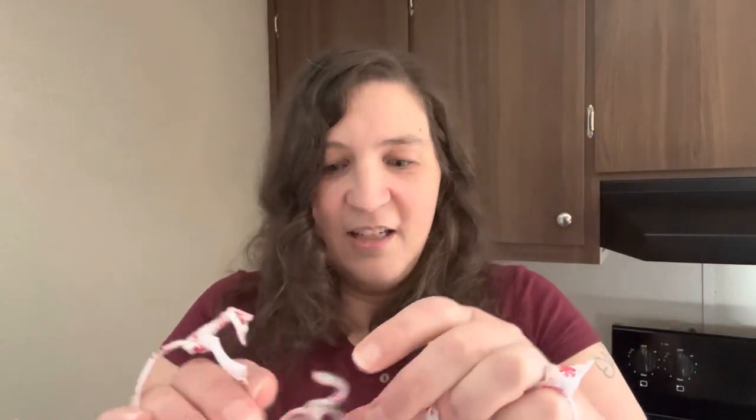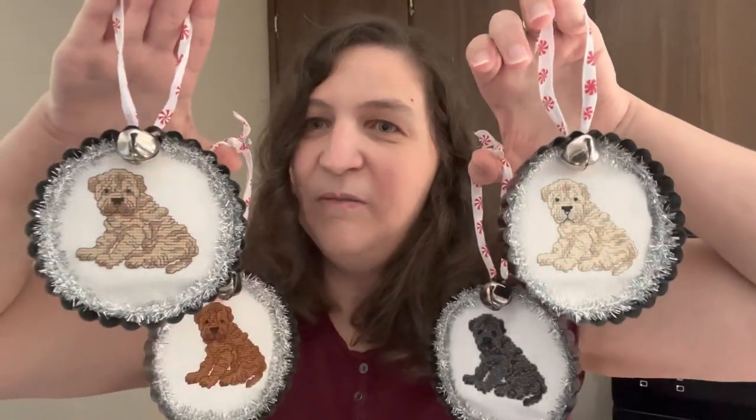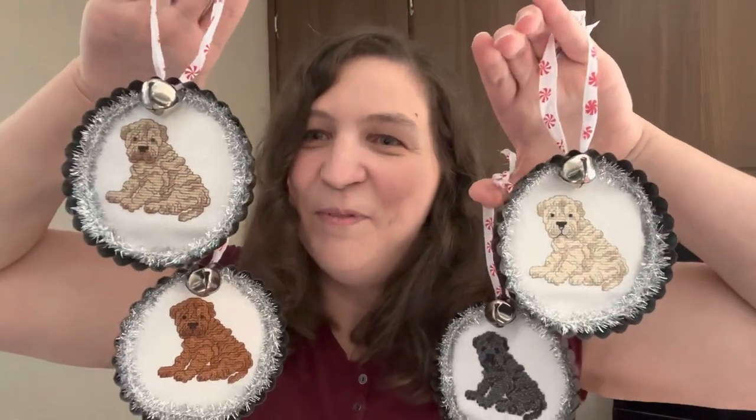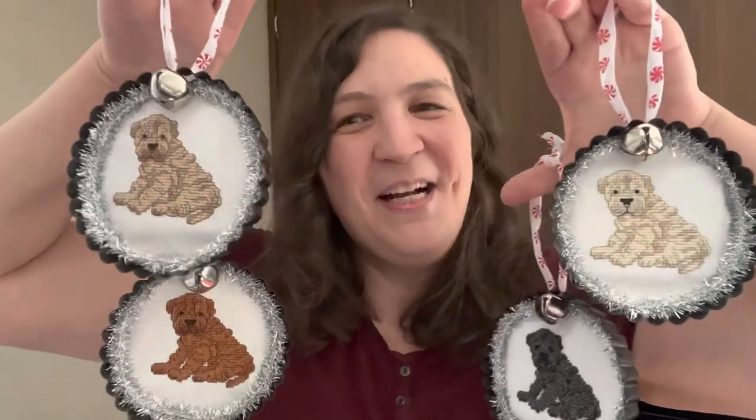I liked having the experience of finishing something in a new way and I really enjoyed stitching them. I might stitch some for myself — I have a black one and a fawn one, that's Batman and Cricket. My mom is absolutely going to love them. Those are all of the gift stitches, so I'm going to fast forward a few weeks here — it'll be like two seconds for you.